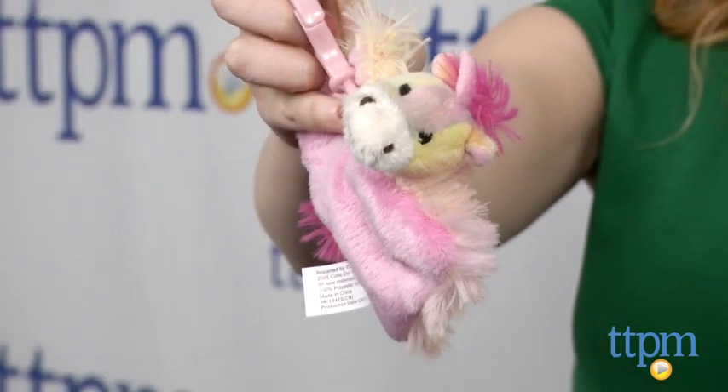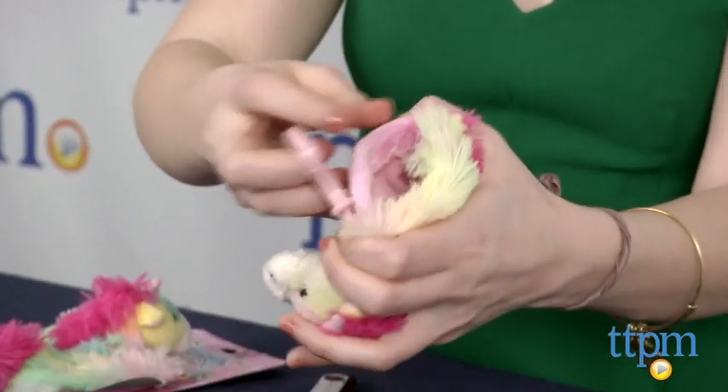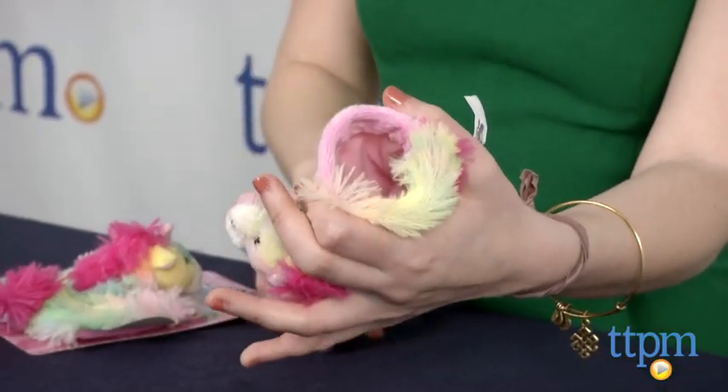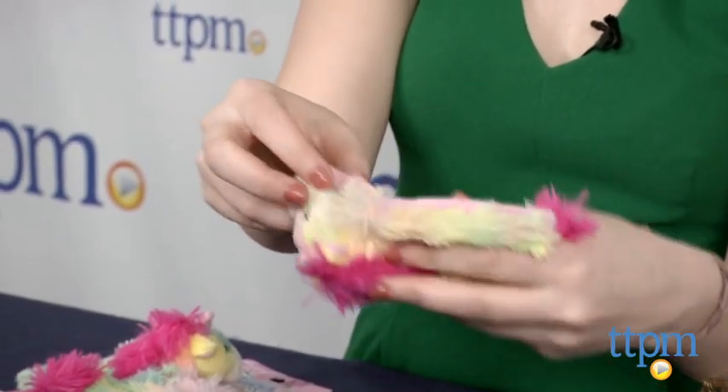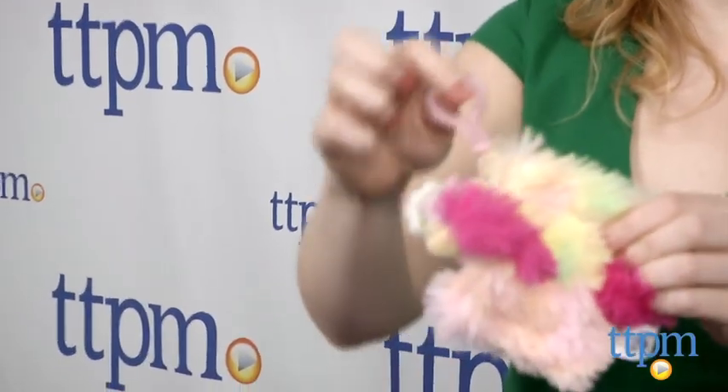From change to earbuds, keys, lipstick, and more — to use, just pinch the sides, stash whatever you'd like inside, and the Pouchies will snap and stay closed. They also feature a handy clip so you can attach the Pouchies to a backpack, purse, or even a belt loop.